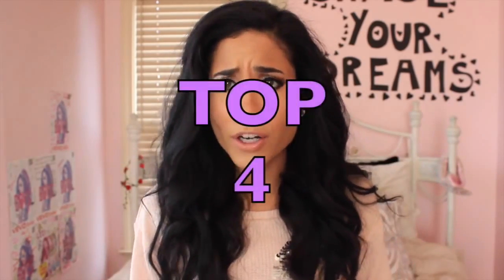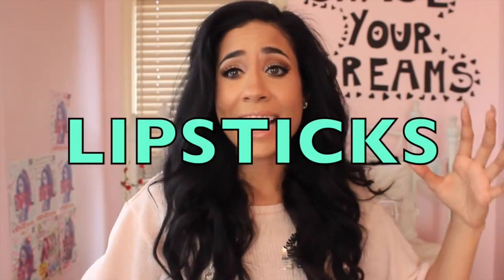Hey guys, welcome back to my channel. I hope you guys are having an awesome Makeup Monday. Today on my Makeup Monday, I'm going to be talking about top four new drugstore lipsticks that I found. They're good for four different skin types — fair, olive, caramel, and deep rich skin tone. All the lipsticks that I picked out, I think all of them are underneath $8. I actually think that two of them are underneath $6 or $5.